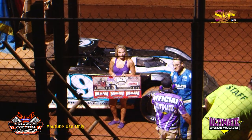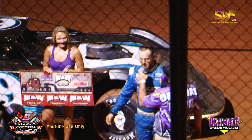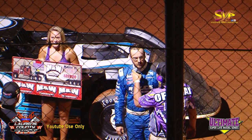Ross Bales picking up the M&W Transport Hall and Fast Time Award. Ross, tell us about that lap. In hot laps I had it on four-wheel brakes and I was just too tight getting in, so I flipped it to three-wheel and I could run it in there pretty deep.